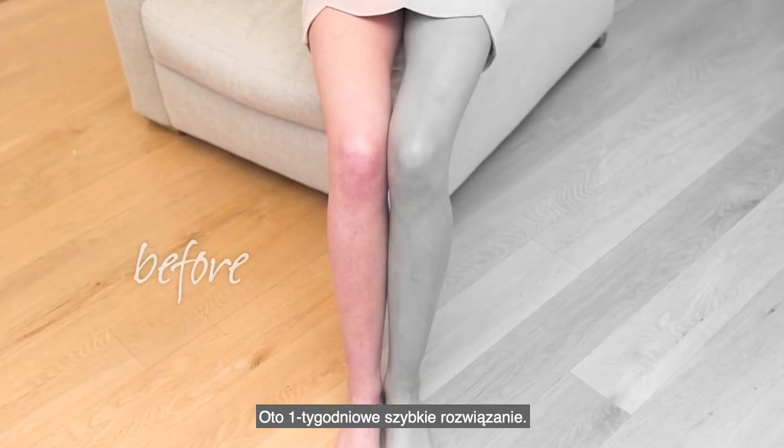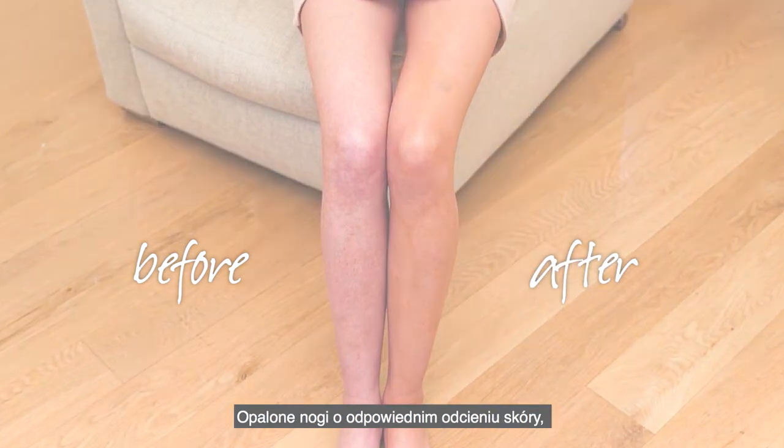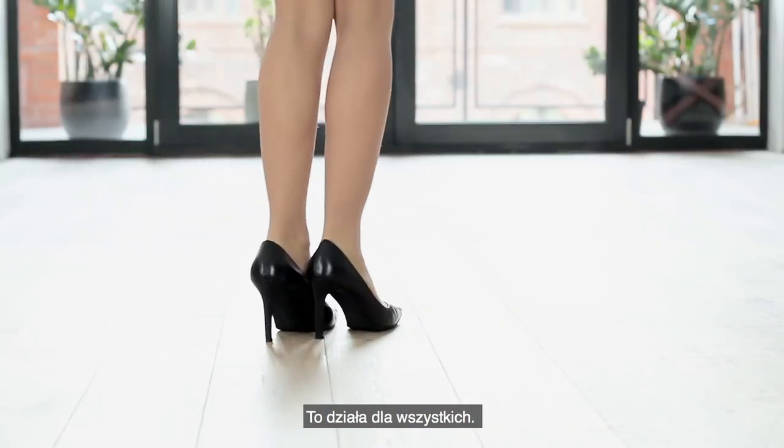So here we have it — your one week quick fix solution. Tanned and toned legs for instant body confidence. Time to bare your legs. This works for everybody.